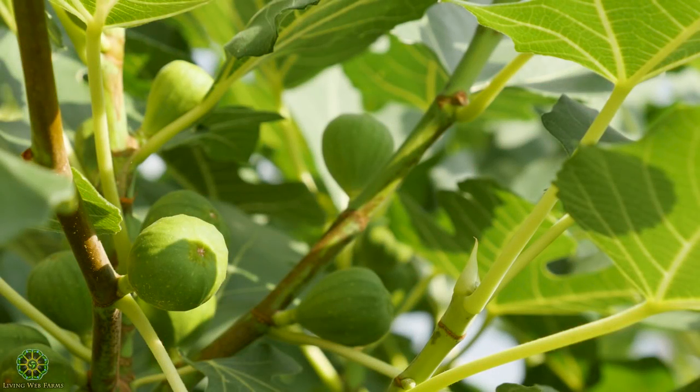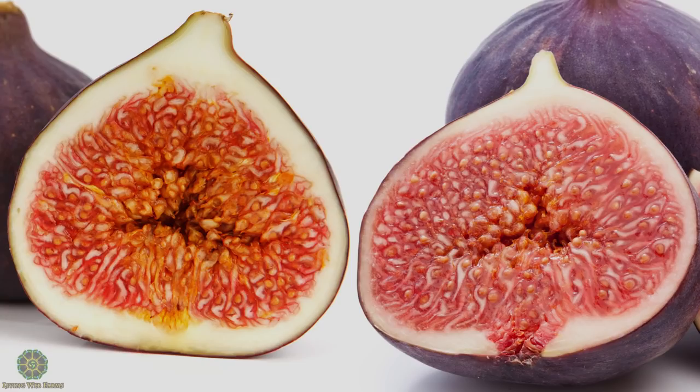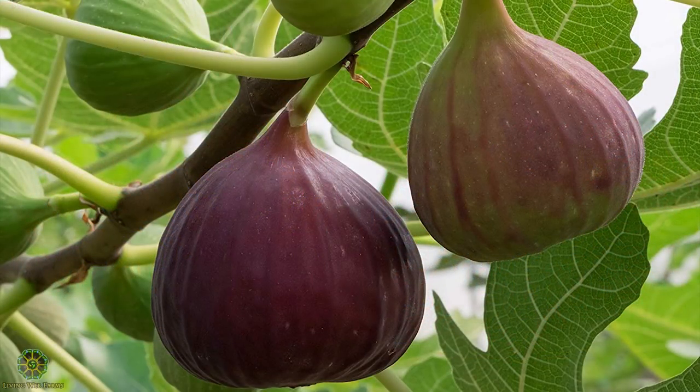Have you heard about how figs are pollinated? Basically there are two types of figs in the world. Some are self-fertile — most of the ones you grow in your garden are self-fertile and they don't require a wasp pollinator at all.